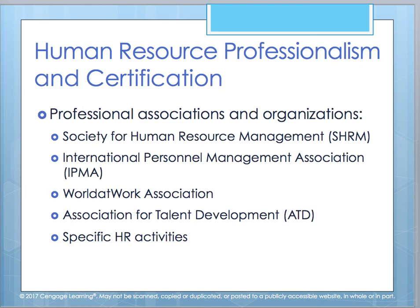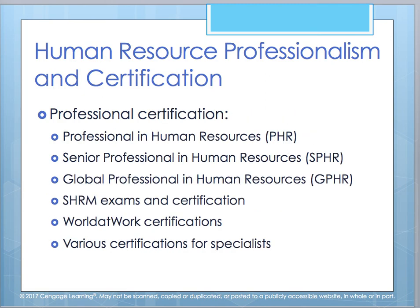There are some professional associations and organizations you should research further. SHRM — the Society for HR Management — was already mentioned. There's also IPMA, the International Personnel Management Association; World at Work Association; and ATD, the Association for Talent Development. It's important to hone your skills and know specific HR activities that need to be performed on a day-to-day, quarterly, or annual basis. Certifications are provided through PHR, SPHR, GPHR, SHRM exams, and World at Work, with some focused specifically for specialists.